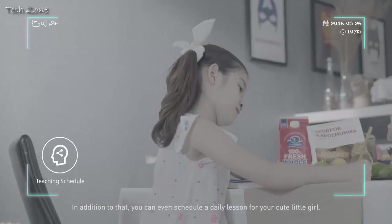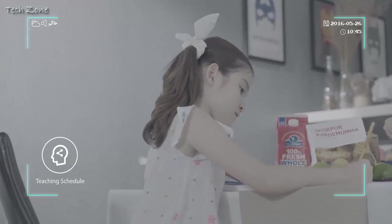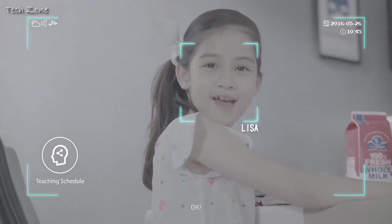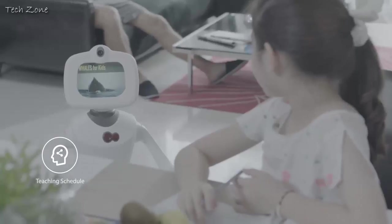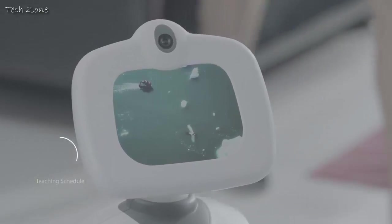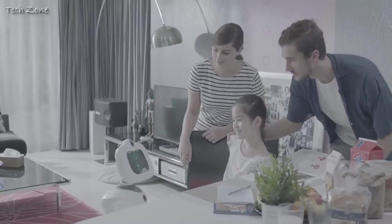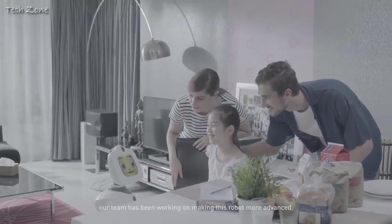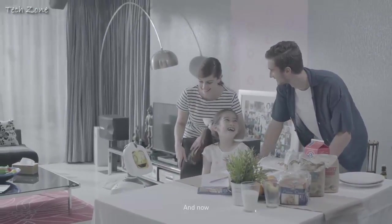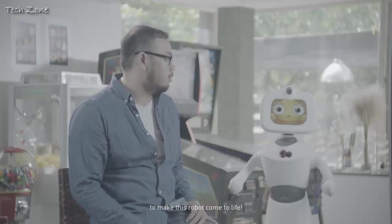In addition to that, you can even schedule a daily lesson for your cute little girl. Do you want to start your daily lessons now? Okay. Do you know the biggest animal in the world? The whale. The past four years, our team has been working on making this robot more advanced. And now we invite you to join us together to make this robot come to life.